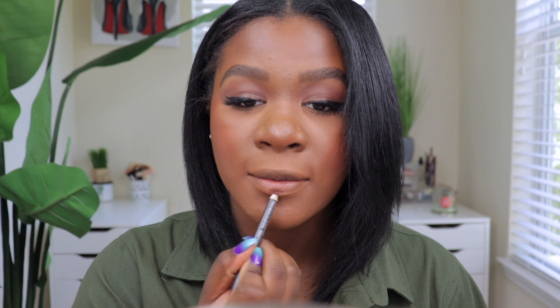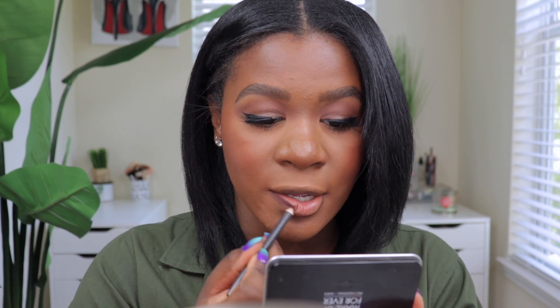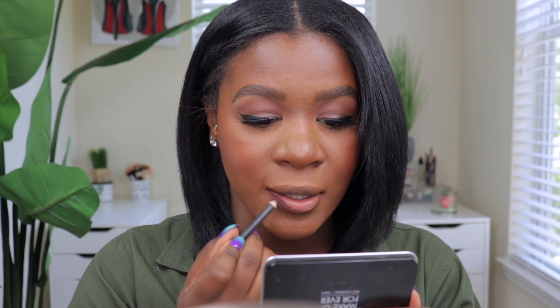First I want to line my lips with the MAC Chestnut lip liner because I feel like no matter what lipstick, lip gloss, or anything you put on top of it, it just looks really good. This is my go-to lately. With my lip liners I always bring it in just a little bit on the sides — I feel like it makes the lipstick look really good when I do that.